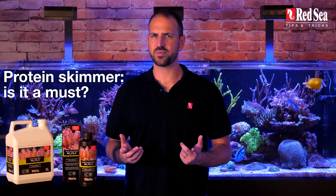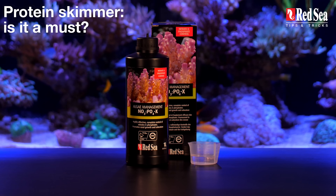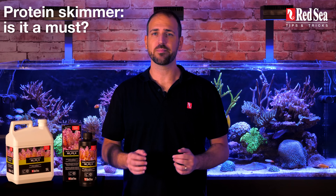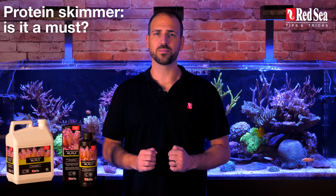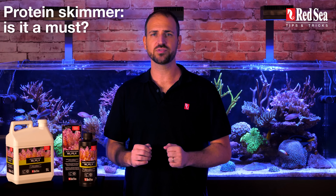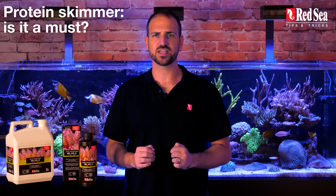Is a protein skimmer a must? Absolutely. NOPOX reduces phosphate levels by enhancing the activity of phosphate-harboring bacteria. When the bacterial population grows, bacterial flocks are released into the water column and removed from the system by the skimmer. This means that you simply must have an efficient protein skimmer with an air intake that suits your tank, like the Red Sea Reefer skimmer line.